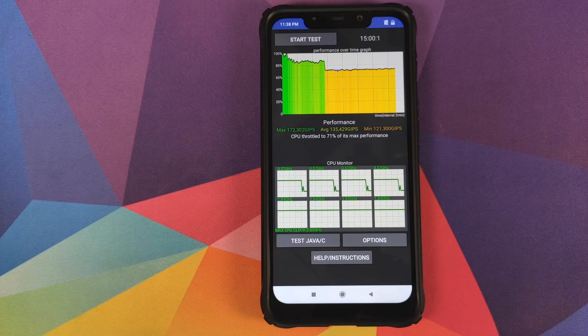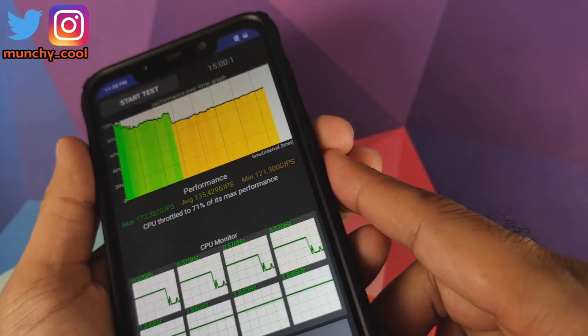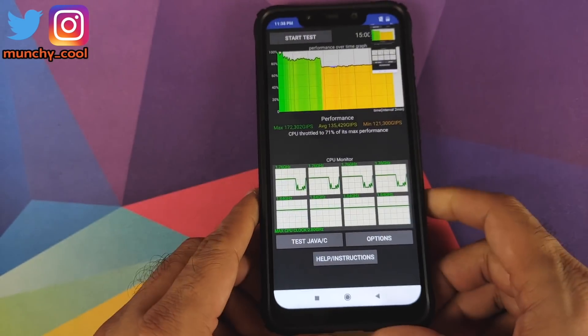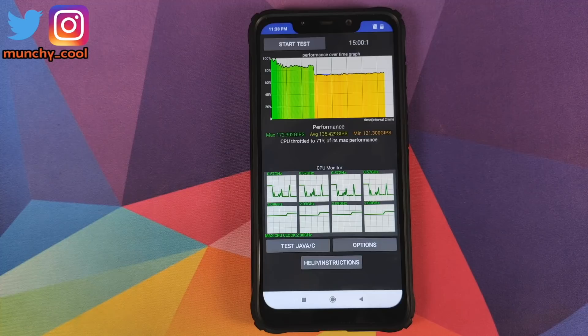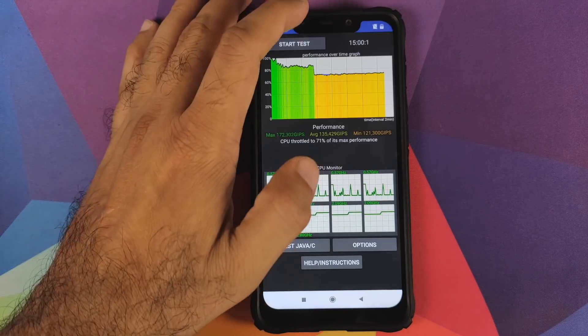We can also check the battery percentage — right now the battery is at 51 percent. We'll go ahead and take a screenshot so we can save it and compare it to MIUI 11. Now we're going to run another back-to-back test, so we'll run two tests each on MIUI 10 and MIUI 11. We'll click on Start Test one more time.